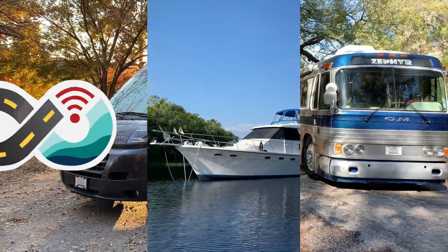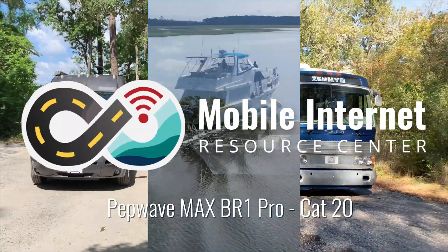Peplink has released their new Max BR1 Pro with a CAT20 LTE modem. What makes a difference from the 5G one they just released? Join me for the details. Hi there, I'm Cherie with the Mobile Internet Resource Center, and late in 2021,